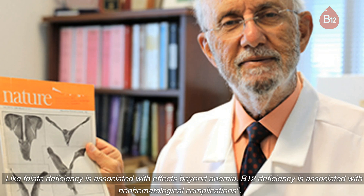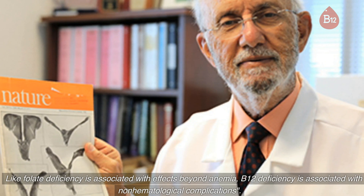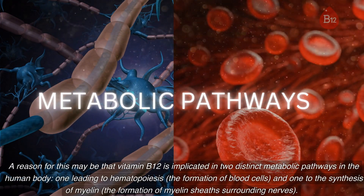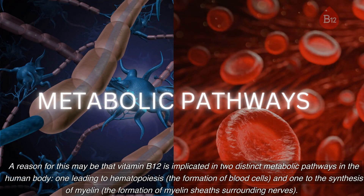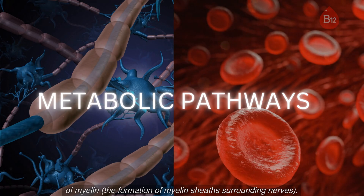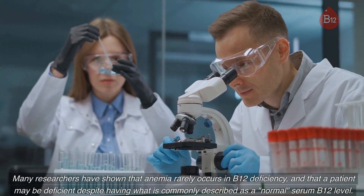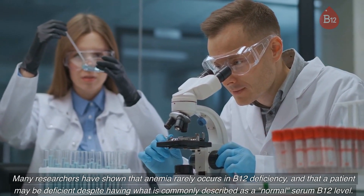Like folate deficiency, which is associated with effects beyond anemia, B12 deficiency is associated with non-hematological complications. A reason for this may be that vitamin B12 is implicated in two distinct metabolic pathways in the human body: one leading to hematopoiesis — the formation of blood cells — and one to the synthesis of myelin, the formation of the myelin sheath surrounding nerves.